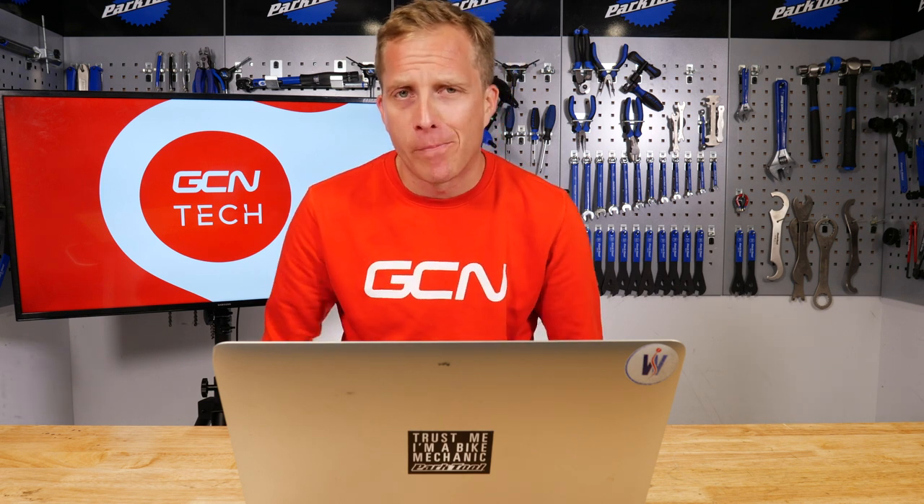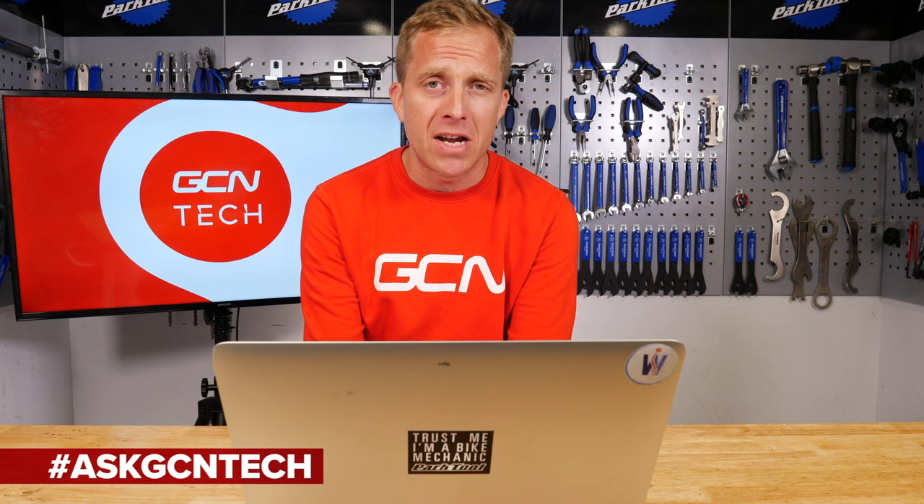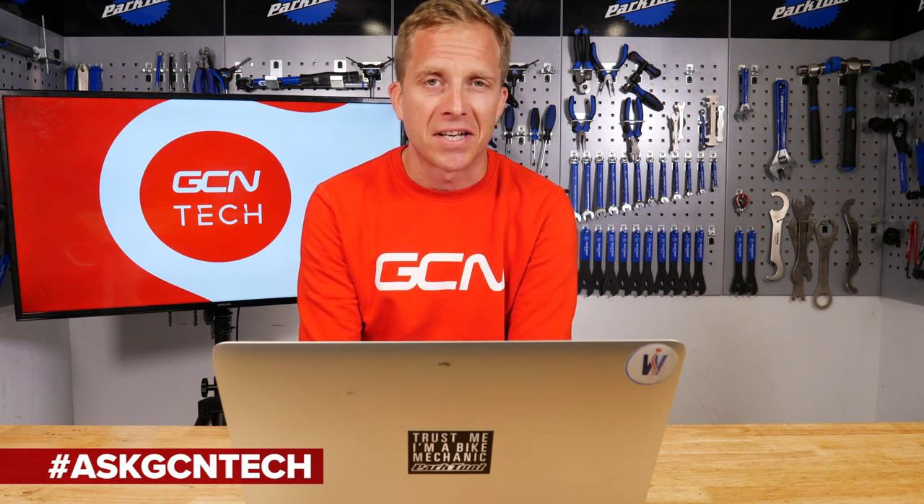Welcome back to another episode of the GCN Tech Clinic, where I try and solve your bike-related problems, questions and queries. If you've got one, make sure you leave it for me down there in the comments section below, or alternatively on all forms of social media using the hashtag Ask GCN Tech.